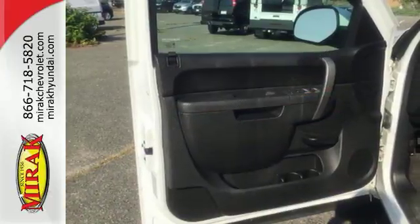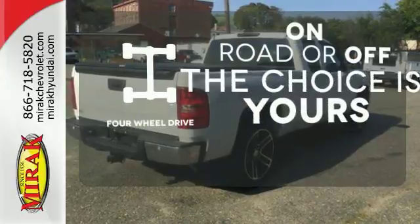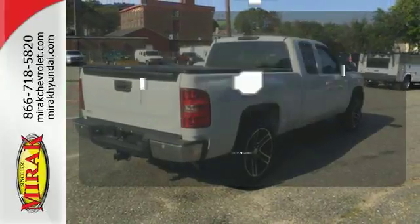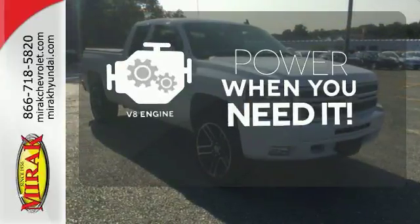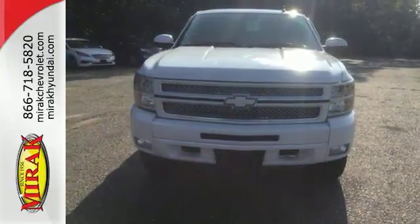This is the perfect truck to haul all of your materials to the job site. Four-wheel drive provides extra traction when you need it. Have fun behind the wheel with a V8 engine under the hood. Feel tough in this Silverado. Come take it for a test drive today.